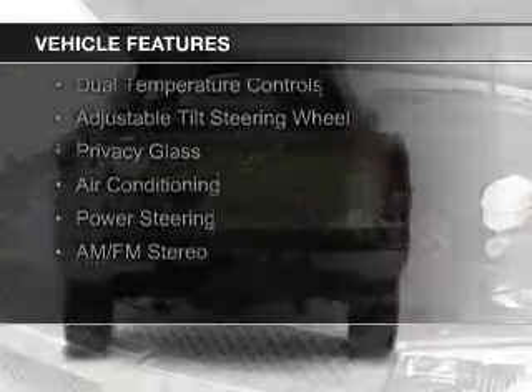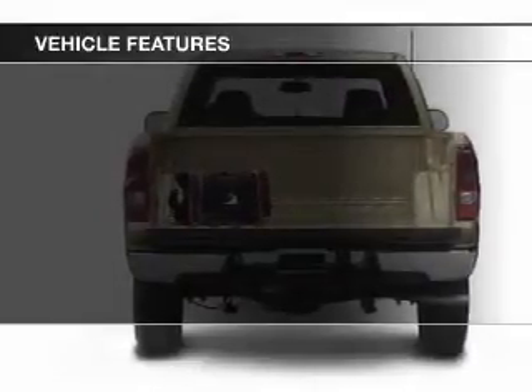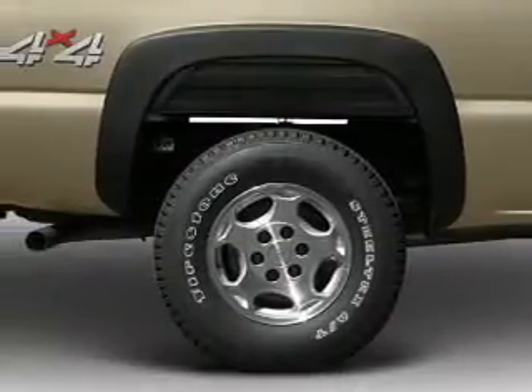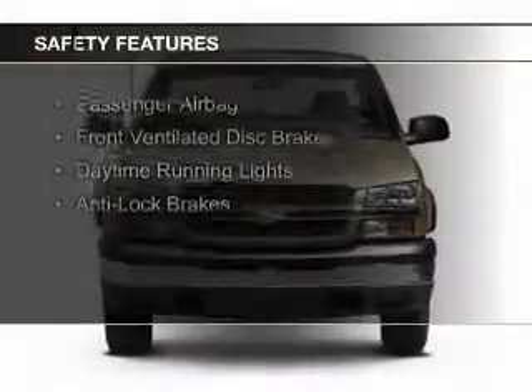The features include dual temperature controls, an adjustable tilt steering wheel, privacy glass, air conditioning, power steering, and AM-FM stereo. Safety was made a priority with these features.